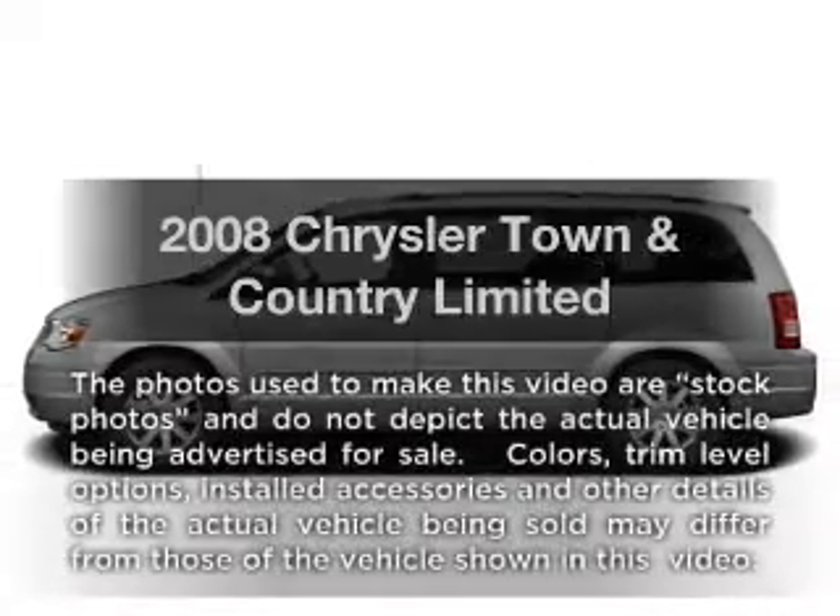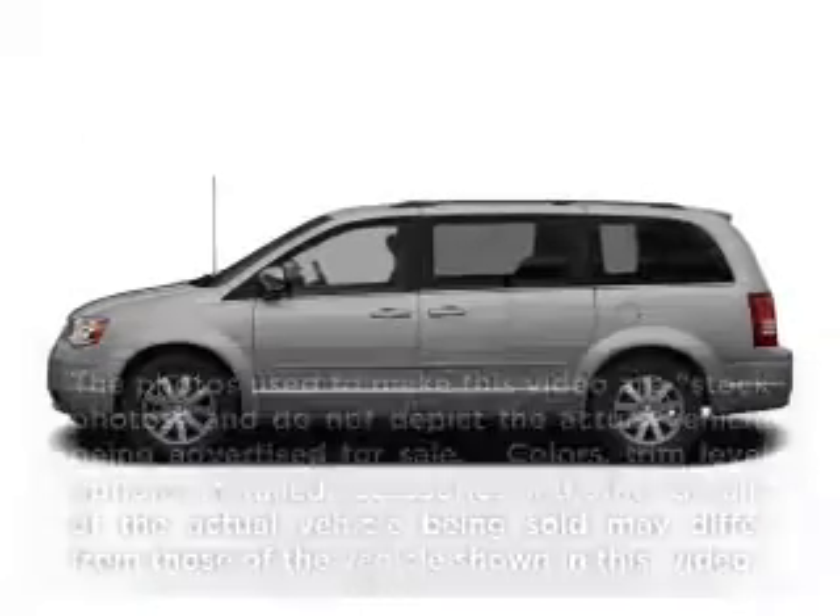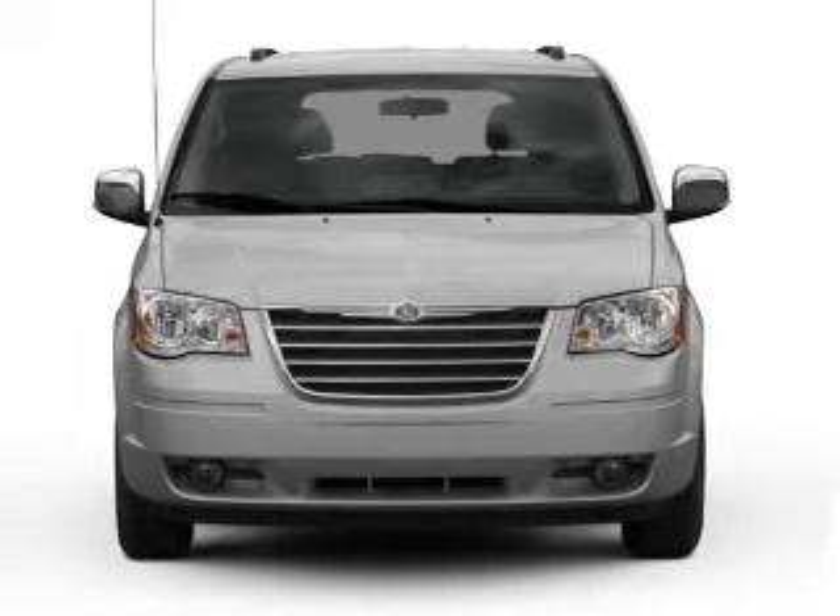Imagine yourself in this 2008 Chrysler Town and Country. If you're looking for an automobile with great attributes, look no further.